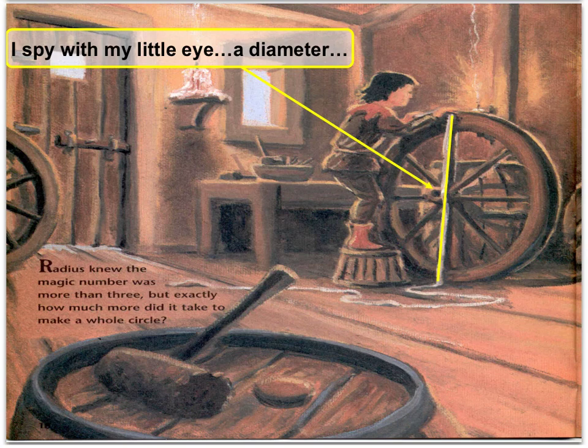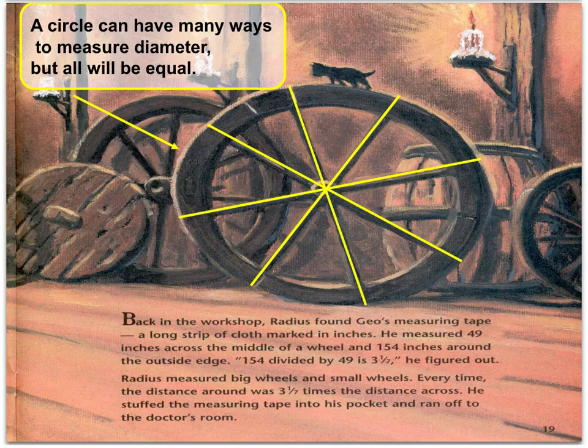Radius knew the magic number was more than three, but exactly how much more did it take to make a whole circle? Back in the workshop, Radius found Geo's measuring tape, a long strip of cloth marked in inches. He measured 49 inches across the middle of a wheel and 154 inches around the outside edge. 154 divided by 49 is three and one-sevenths, he figured out. Radius measured big wheels and small wheels. Every time, the distance around was three and one-seventh times the distance across. He stuffed the measuring tape into his pocket and ran off to the doctor's room.